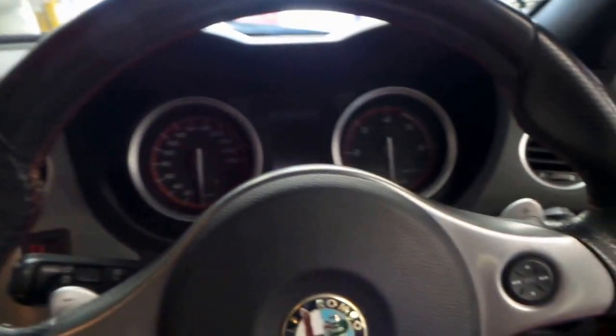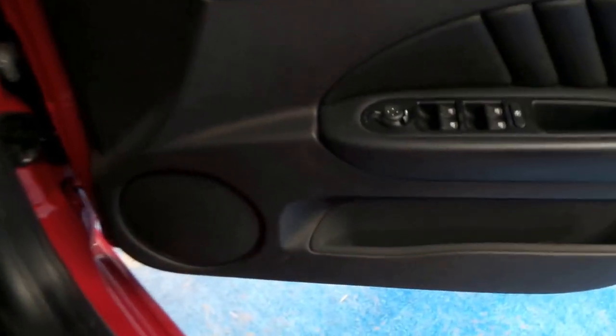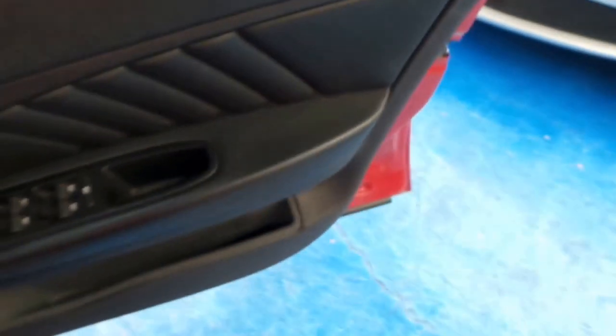It's got a fully automatic transmission, not a Selespeed. Someone's really looked after this car — it's in particularly good condition. I think red with black leather interior is a very good colour combination to have.